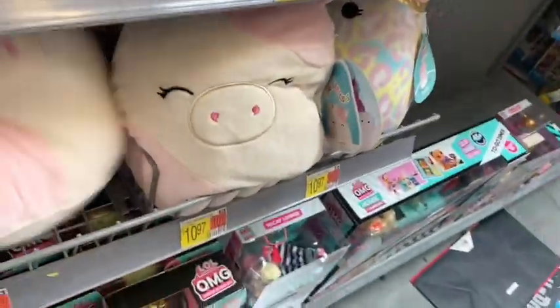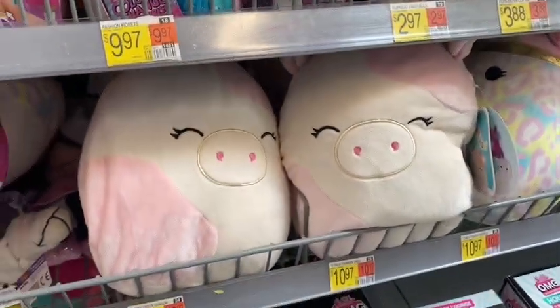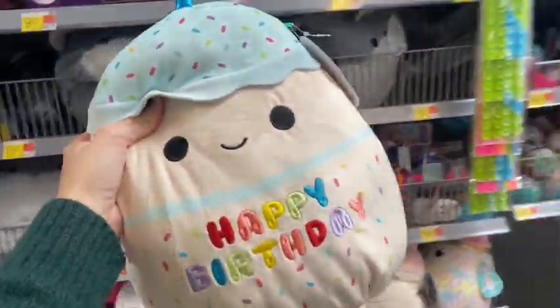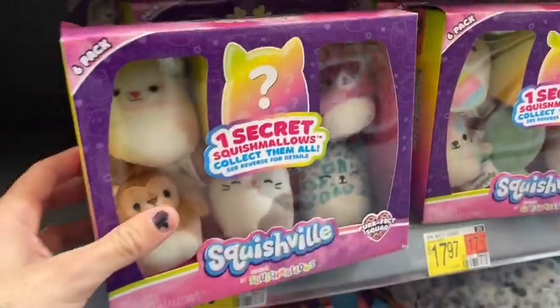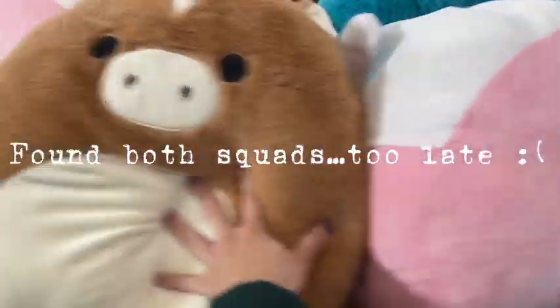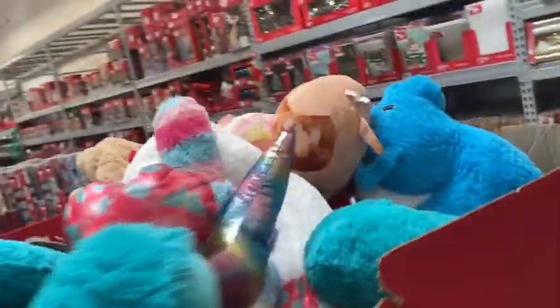I never found the Christmas squad here yet either. They have two of these cuties — hard to pass up cows. But since I already have them and the birthday cake, I'll make it for a friend whose birthday is coming up. And the same old same old of the Squishville sets. Where were they even at?